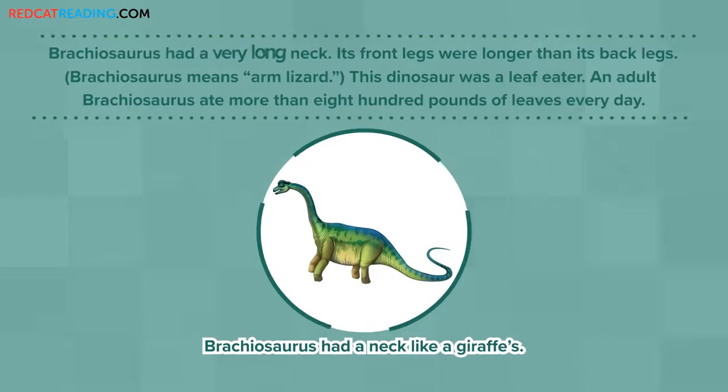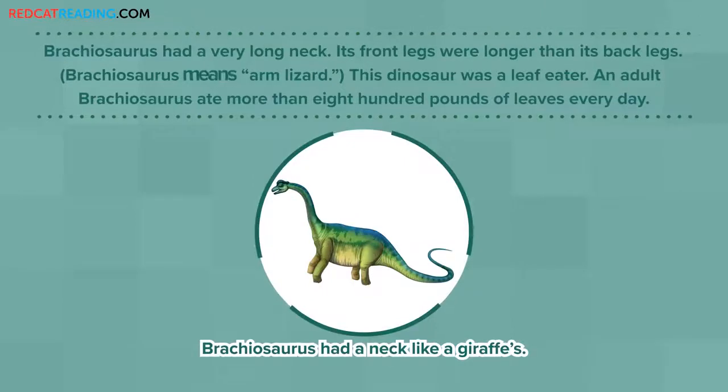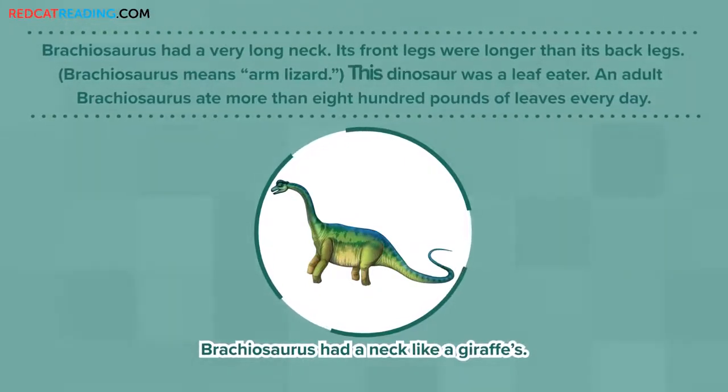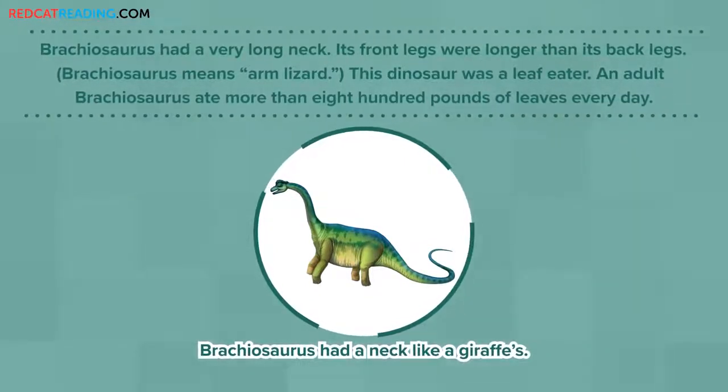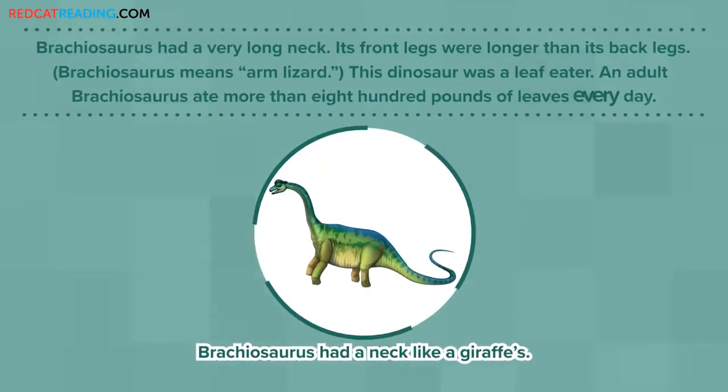Brachiosaurus had a very long neck. Its front legs were longer than its back legs. Brachiosaurus means arm lizard. This dinosaur was a leaf eater. An adult Brachiosaurus ate more than 800 pounds of leaves every day.